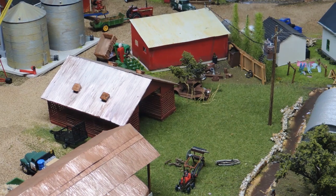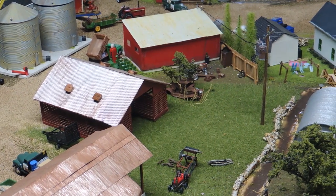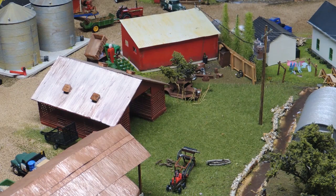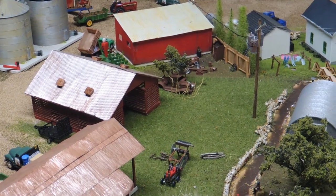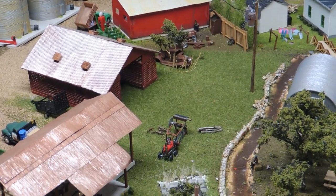Behind the farm shop we have a junk pile, as is pretty typical — the remnants of grandpa's old double-A truck with a tree growing up through it, of course.